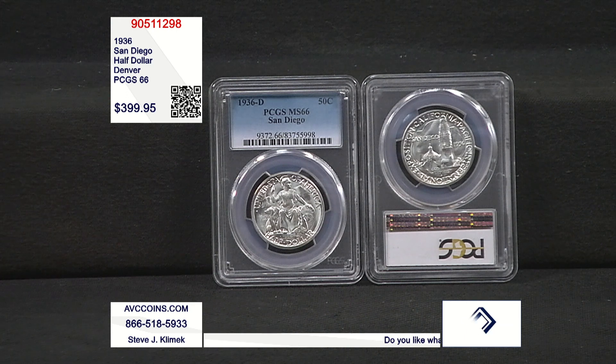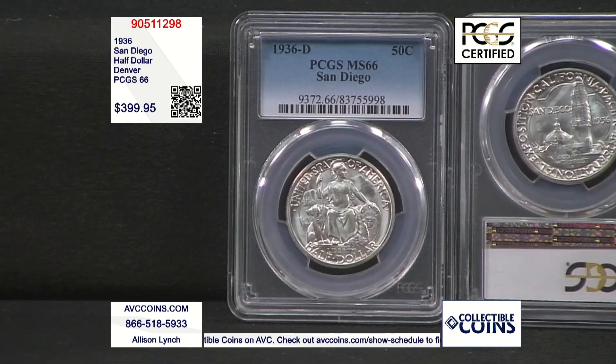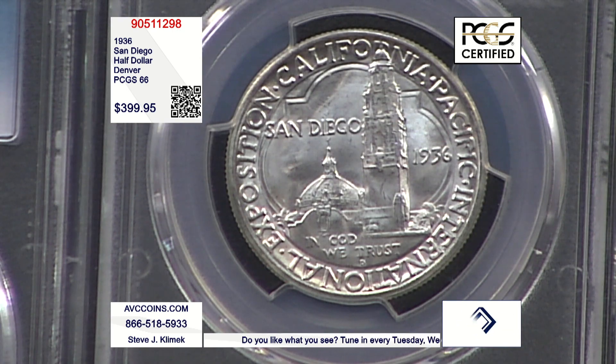This one is formally known as the California Pacific International Exposition half dollar. The California Pacific International Exposition was held in San Diego in 1936, so the entire industry knows it as the 1936 San Diego half dollar. It is a beautiful obverse and reverse combination, referencing San Diego and the San Diego skyline for the exposition.